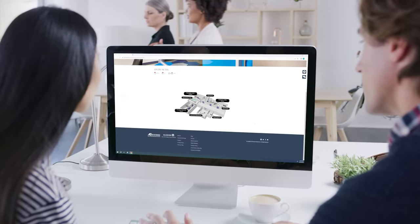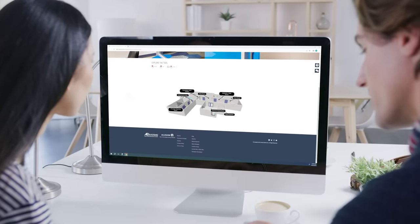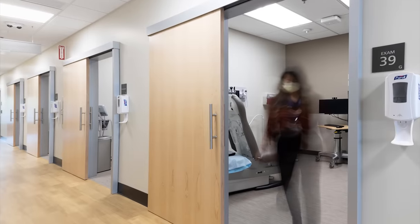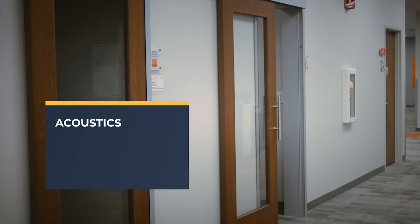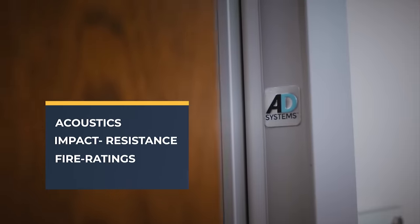AD Systems is proud to introduce a new interactive three-door project visualizer. Now, you can take a high-performance door to our screen. Commercial sliding and swing doors from AD Systems do more than save space — open and designed for superior acoustic performance, impact-resistant frames, fire rooms, and so much more.